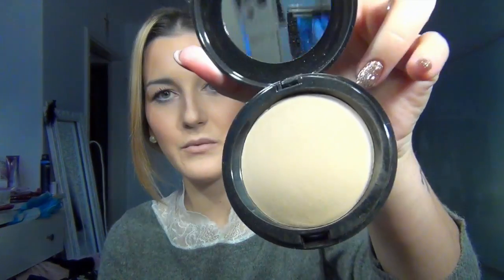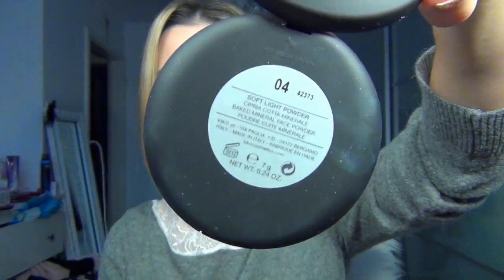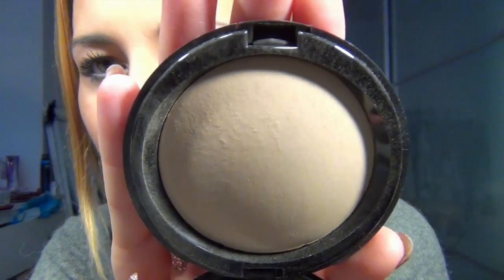Dann habe ich von Kiko auch ein Puder. Ich habe es schon gebraucht — ist so ein ganz normales Puder, Nummer 04. Es hat ein shiny Finish, aber das kann man gar nicht erkennen, also es ist wirklich mattierend. Ich tue das gerne über eine getönte Tagescreme drauf. Die ist feuchtigkeitsspendend, das heißt ich glänze dann auch, und ich fixiere gerne mit einem Puder drüber. Auch beim Concealer anwenden habe ich gerne noch einen Puder drüber, das fixiert und mattiert.